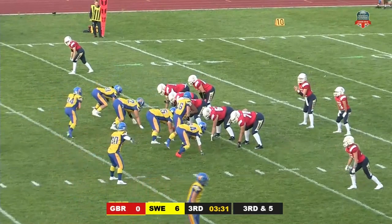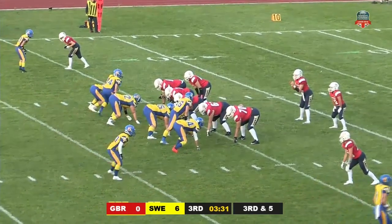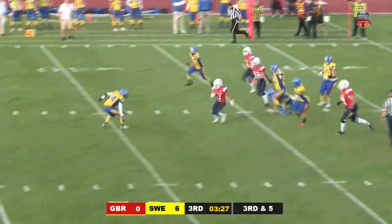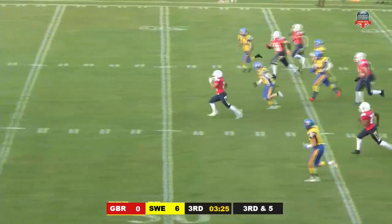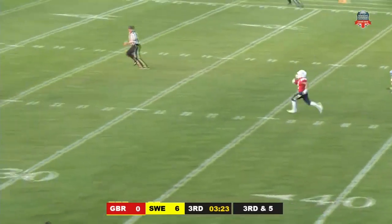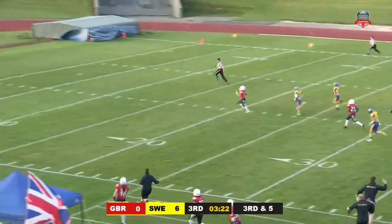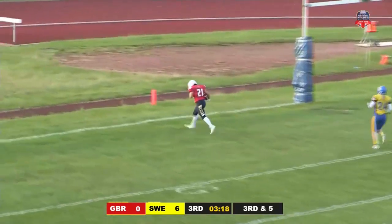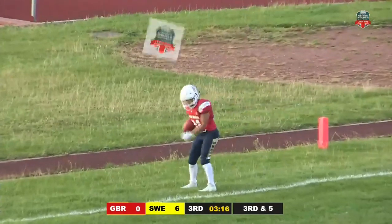Third and five — another important play, particularly as they're only on their own 25-yard line. Sweden showing blitz again, here it comes, and Mata is going to get a gap because of that blitz. She's on her feet at the 40, she's at the 50, the 40, the 30, still on her feet at the 20, the 10, the 5 — touchdown Britain! Just like that, we are all tied up.